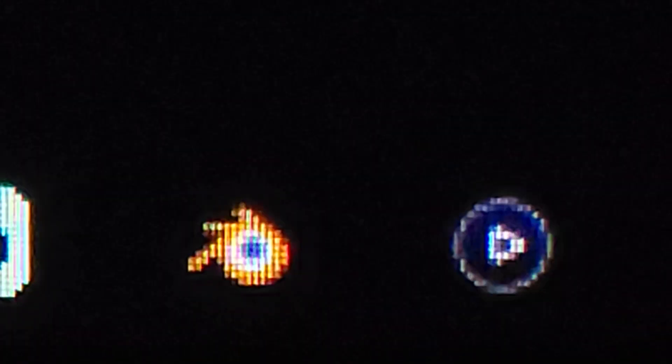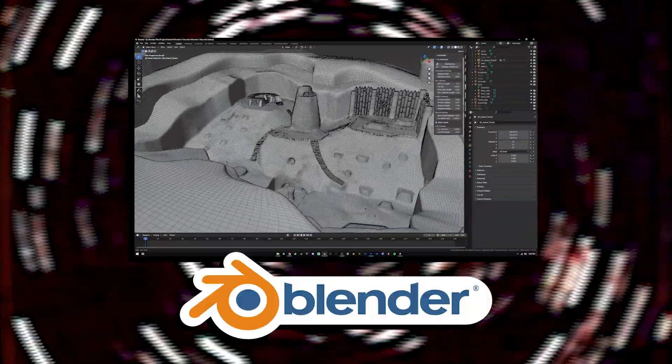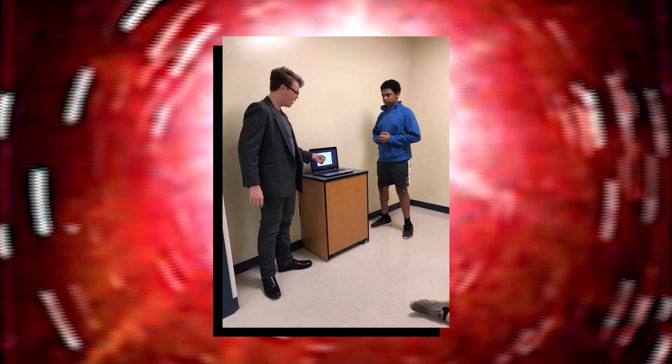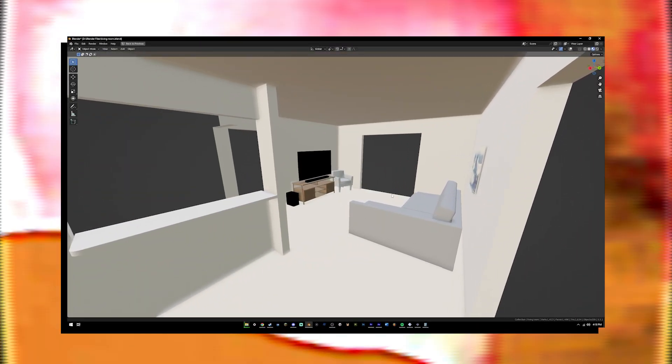In order to see that vision through, I'll need a little help from a little program called Blender — the free and open source 3D software that just won't quit — which has absolutely changed the way that I approach some problems. I've used it to take school presentations up a notch, I use it for logos and channel assets, and more relevant to this video, I use it for a bit of DIY interior design.